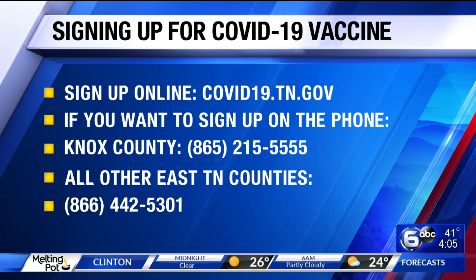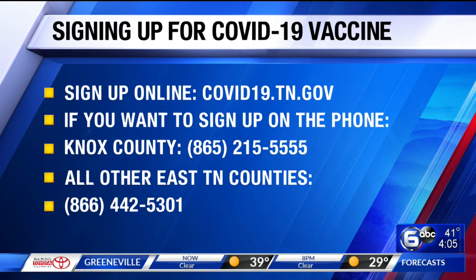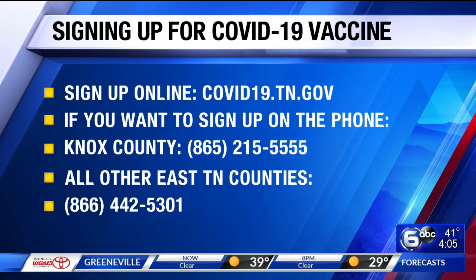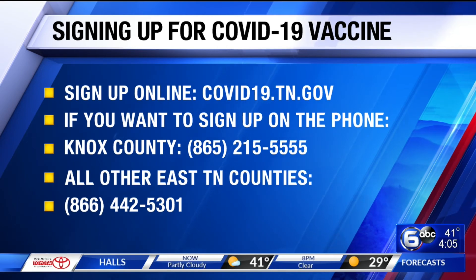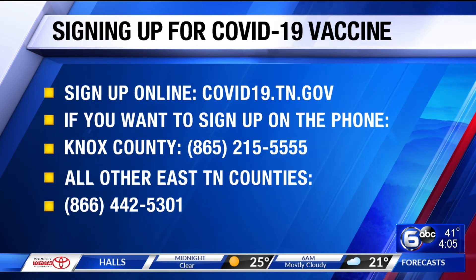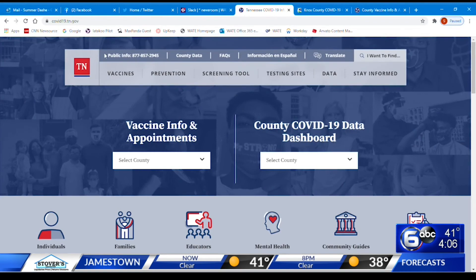The website to sign up online is also on your screen right now. I am walking you through this entire process over on the WATE Facebook page — we've posted a video there for you. You can pause it, restart it, go at your own pace. We know this is very confusing, and we are right here with you trying to help you through it. We will continue reaching out to health officials to get your questions answered and keep you posted.